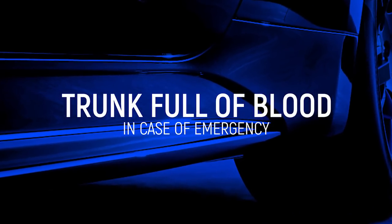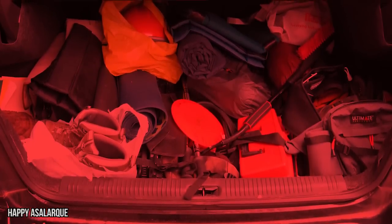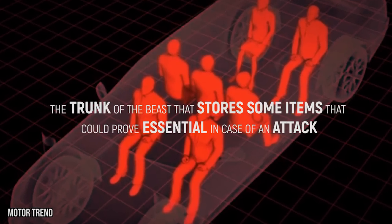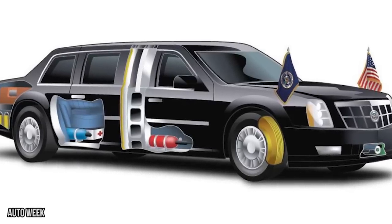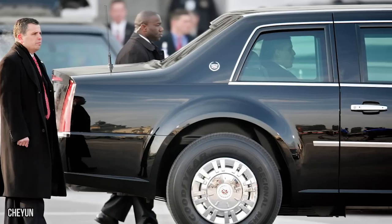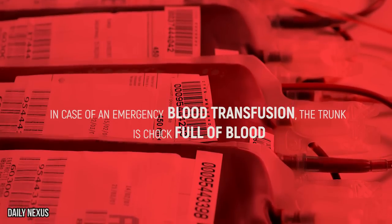Some of us store a lot of literal junk in our trunks — empty water bottles, spare pairs of shoes, and canvas shopping bags. But it's the trunk of this beast that stores some items that could prove essential in case of an attack. We know there are weapons and oxygen in there already, but what else would you need in an emergency? The trunk is chock full of blood in the president's preferred blood type, ready for an emergency blood transfusion.